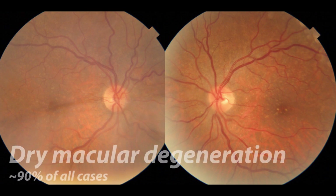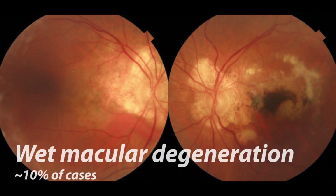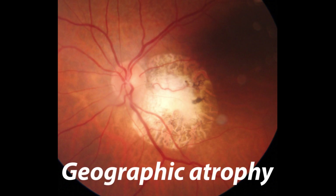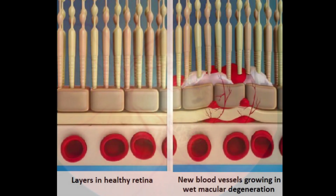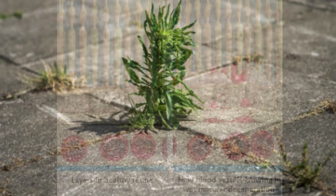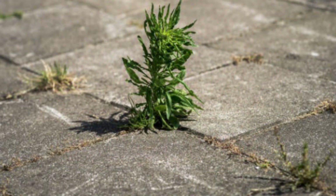Macular degeneration is broken into two categories, with the dry form being the most prevalent and the wet form being less common. In dry AMD, those drusen deposits build up and eventually the retina can begin to die in a process called geographic atrophy. Wet AMD typically begins with dry AMD and progresses with the growth of new blood vessels and possible hemorrhaging in the macula. In macular degeneration, a progressive thinning of the retina occurs and eventually the layers can begin to break apart and separate — it's very similar to weeds growing up through a crack in the driveway.